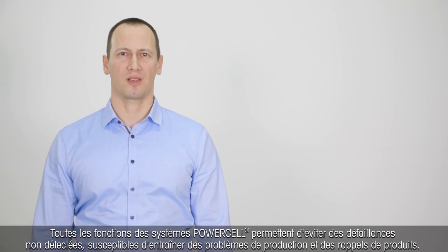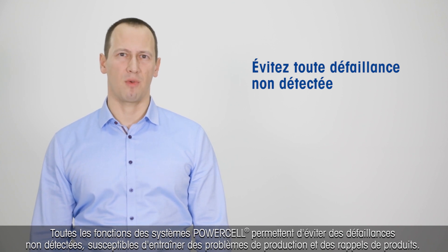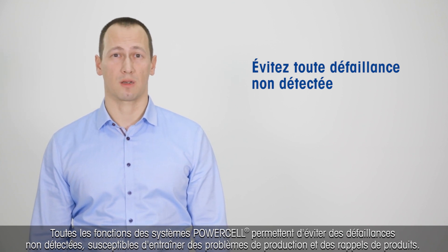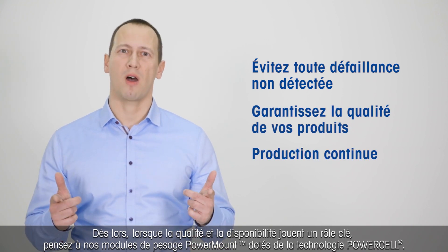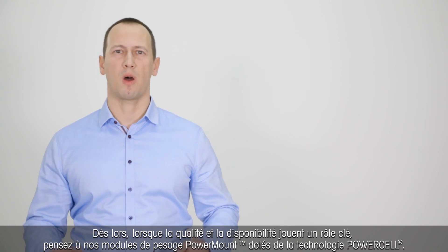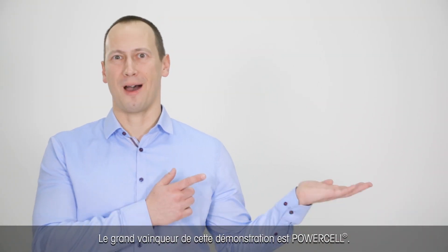All the PowerCell functions help to avoid undetected failures that lead to production problems and even to product recalls. So when quality is important and uptime is important, consider our PowerMount Way modules with the built-in PowerCell technology. The clear winner is PowerCell!